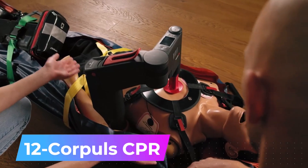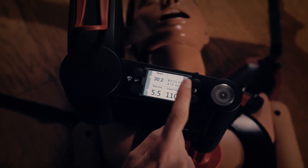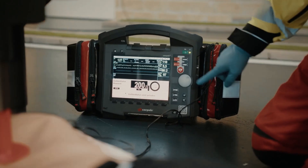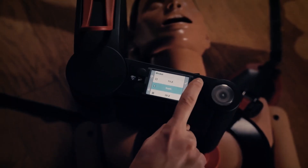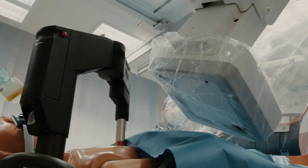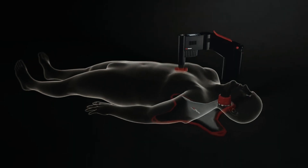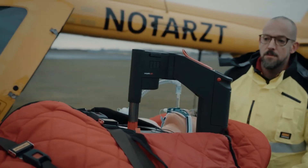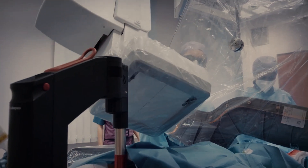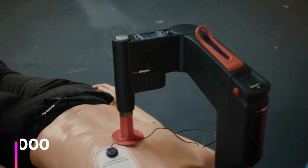Number 12: Corpulse CPR. A unique thorax compression device, it automatically adjusts to the patient's chest, allowing you to modify not only the beats — ranging from 80 to 120 per minute — but also the compression depth from 2 to 6 centimeters. Designed to cause minimal issues during patient transport, its back sections also allow x-ray passage. Corpulse CPR is the first product of its kind approved for children aged 8 and above. With a single charge, it operates for 90 minutes and costs around $30,000.